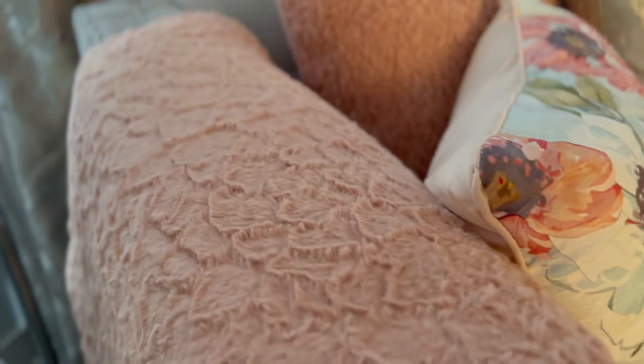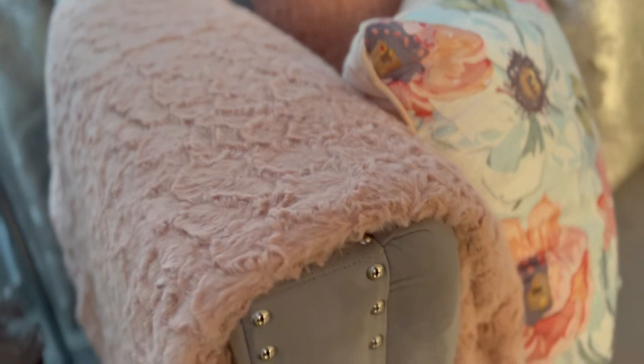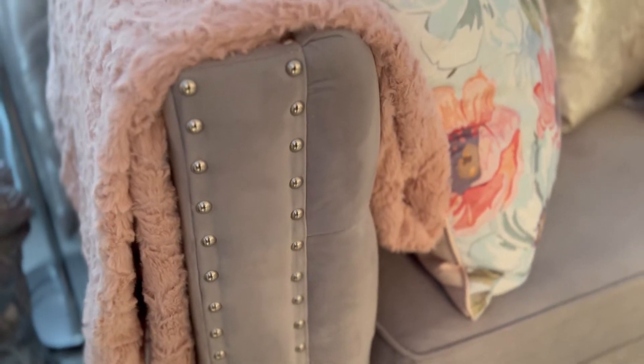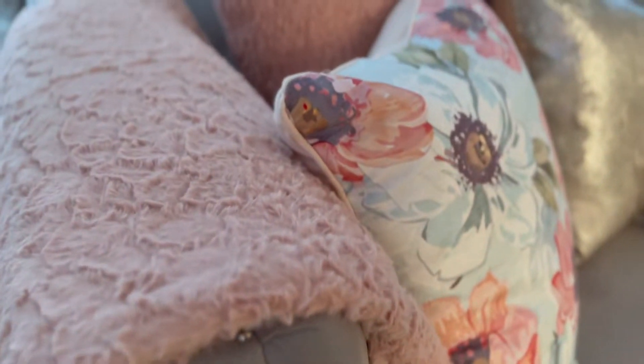This throw was $29.99 — I got two of them, again from HomeSense. I really love the feel of it. I like that fluffy, warm and cozy sort of feel and look, and I love having different textures in a space.